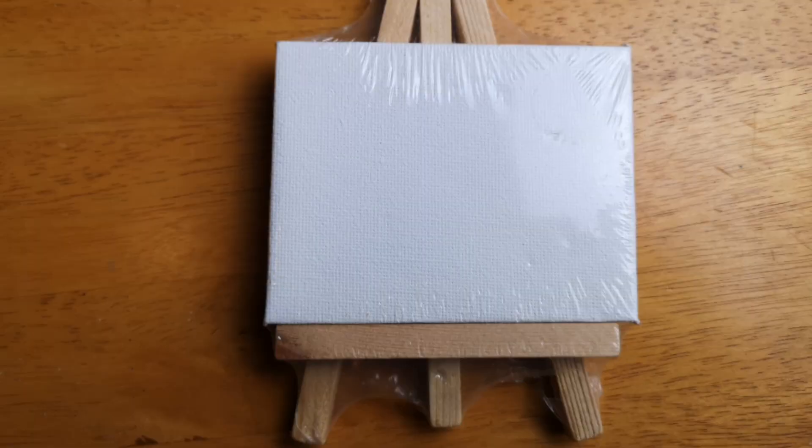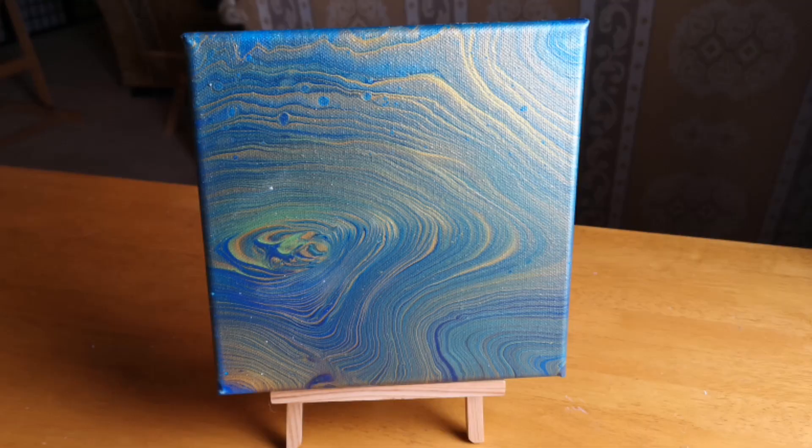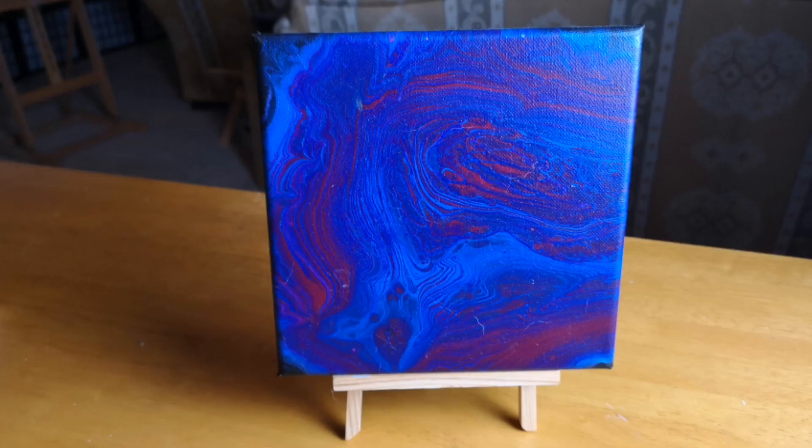We also have a mini canvas and easel. And finally, an 8x8 canvas on a display easel with a choice of either a blank canvas so you can put your own work on it, or a choice of one of my four acrylic pours.